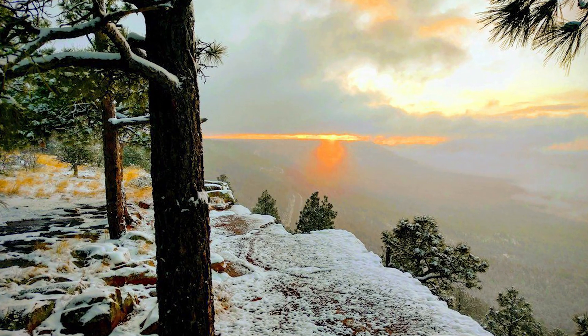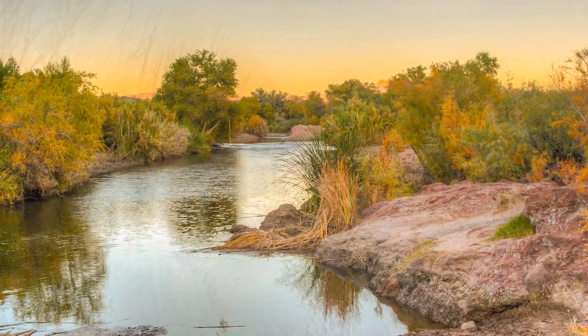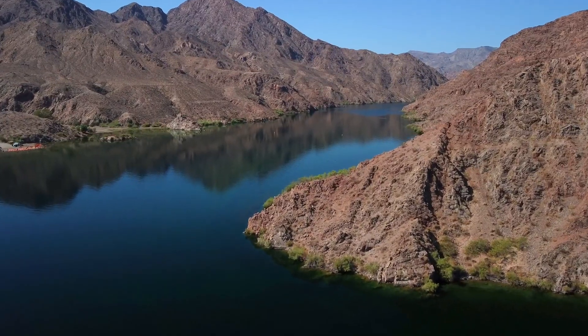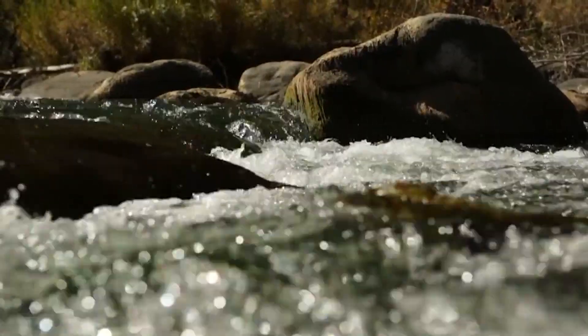One example of how snowmelt is used in Arizona is along the Mogollon Rim in central Arizona, where snowmelt runs off into the Verde and Salt Rivers, which is ultimately captured in a series of dams and then delivered to the Valley of the Sun. That also occurs in the Rocky Mountains, where water is collected and flows into the Colorado River system.